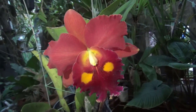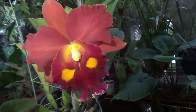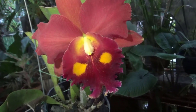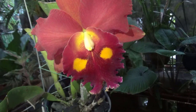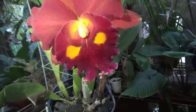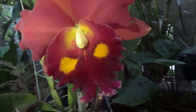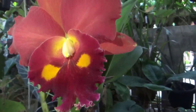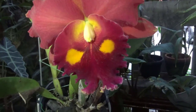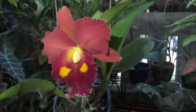Ini besar teman-teman, sebesar telapak tangan Kang Basir. Dan ini adalah angrek yang punya mata — matanya kuning. Kalau dibalik, ini seperti mata monster. Dan petalnya itu agak-agak keriting ya teman-teman, sama kayak lidahnya yang keriting-keriting. Atasnya itu oranye dan lidahnya itu merah tua.